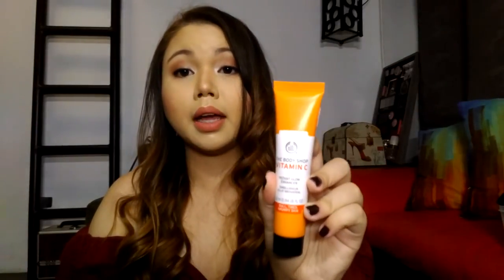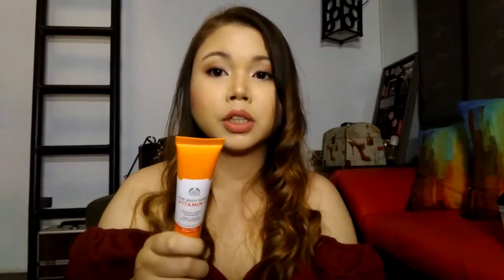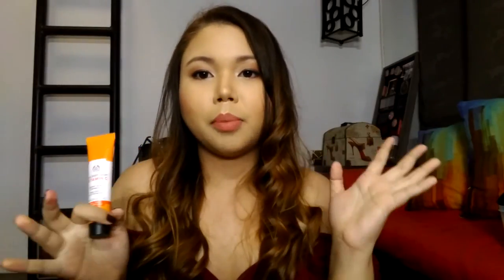They also have a primer in this line, but I actually like this better for some reason. The primer is nothing special, and this works better. I'm really happy with it — this is actually my third one already. It is 25ml, and it retails for 1,495 pesos, but it does go on sale. I've seen it go on sale twice already. I bought it once on sale and got it for 500 pesos, but usually when you run out, it's at the retail price of 1,495 pesos. I know it's a little expensive, but you really just gotta wait and watch for those super sales that The Body Shop always has.